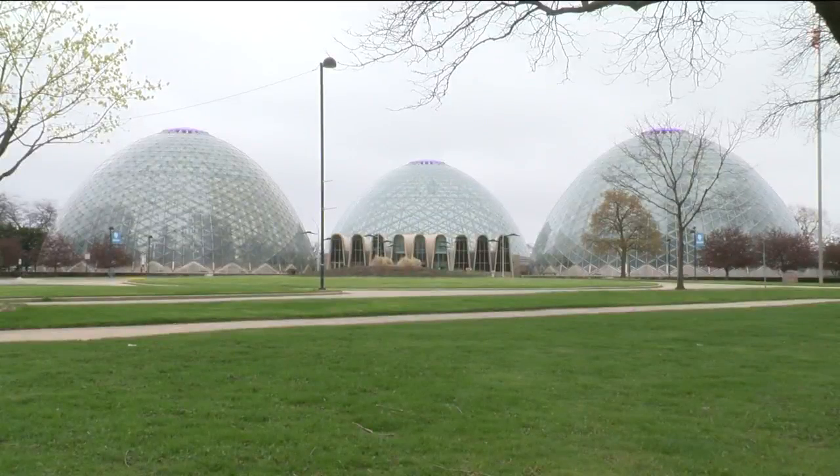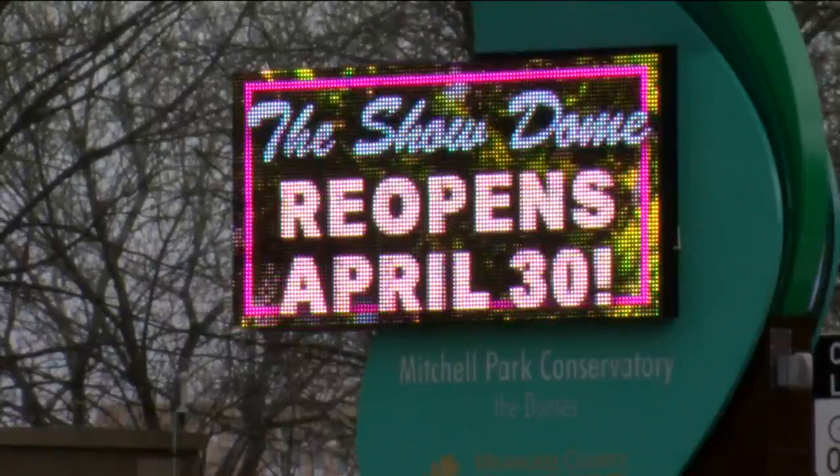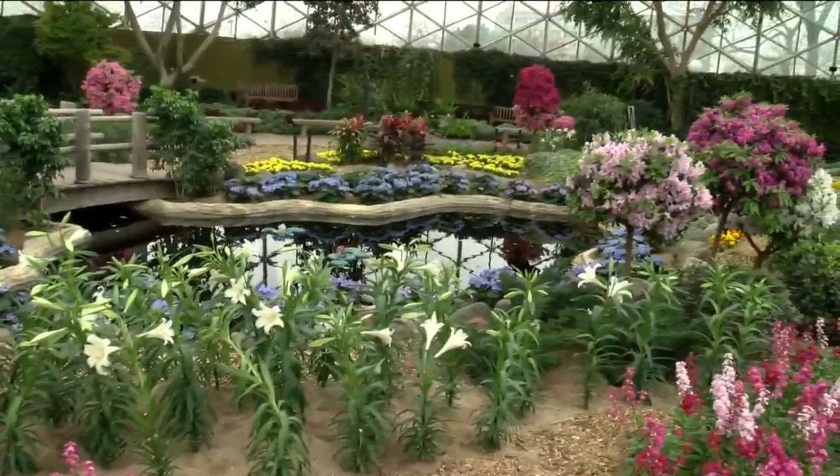Back in March, the county approved $500,000 to repair the Show Dome, and they're opening two days ahead of schedule. I remember as a child going there, and particularly during Easter, I went there with my grandparents. It was an annual thing that we did. I haven't gone to the domes for well over 10 years, but it's an architectural icon.